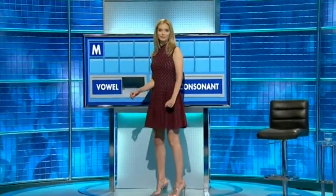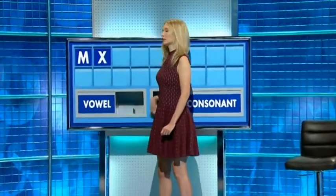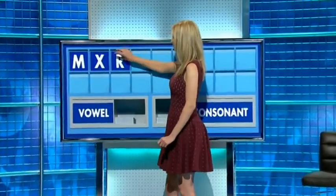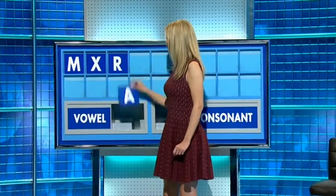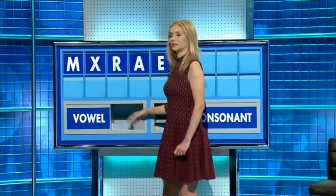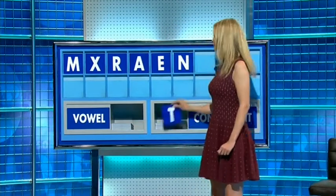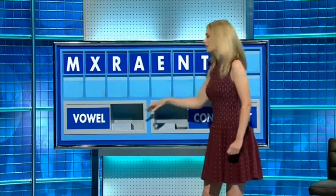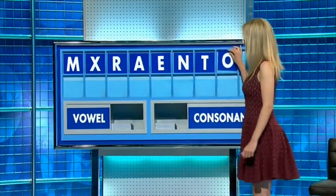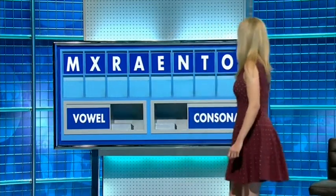M, and another one X — oh. And another one please: R. And a vowel: A, and another one E. And a consonant: N, and another one T. And a vowel please: O — ooh. And another vowel please, and lastly: I. I was down to fours, I'm afraid.